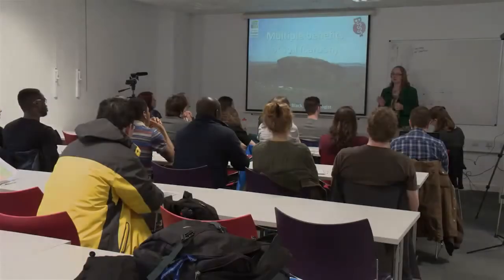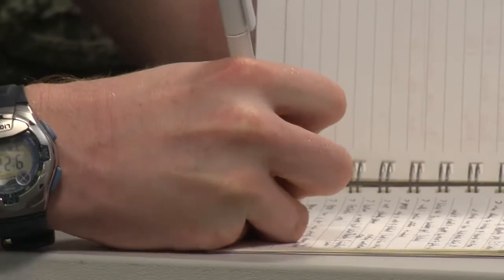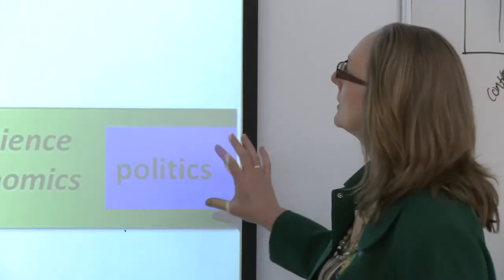One of the key objectives of the summer school is to place the studies of individual PhD students into a wider soil science context. This morning's lecture from Helena is aimed at doing just that. I want to place soil carbon in the context of soil security — this is where a lot of research is going now. Soils are quite fundamental to the goods and services we want from the environment, and you're going to start working with social scientists, economists and politicians.